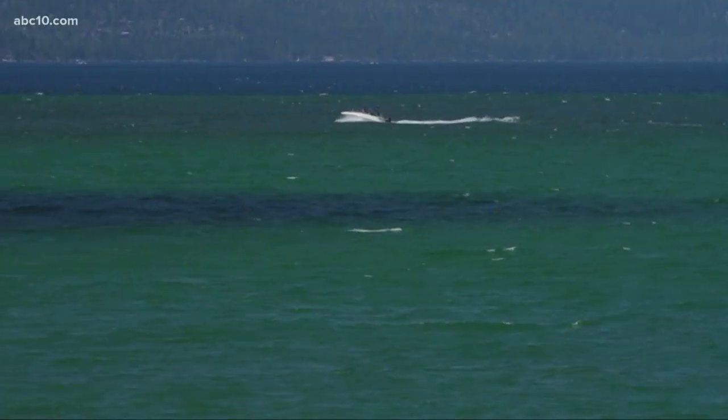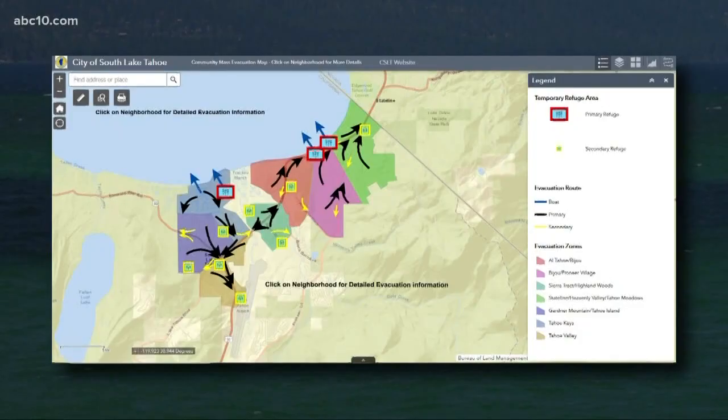So if a natural disaster was to happen there, the roads could get clogged up because likely what would happen is people would resort to what they know — one way in and one way out. That's a concern for the fire department there. They recently created this interactive emergency preparedness map.